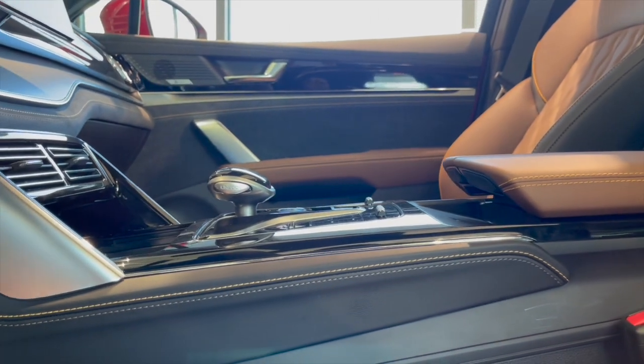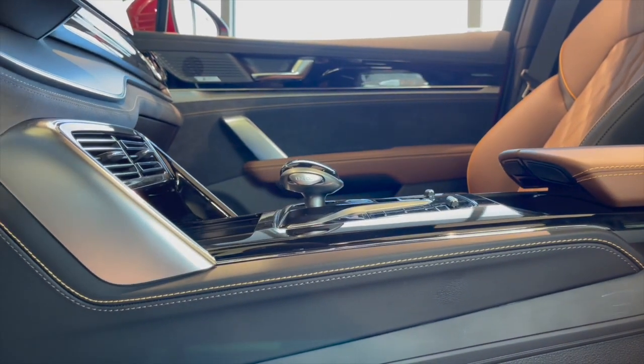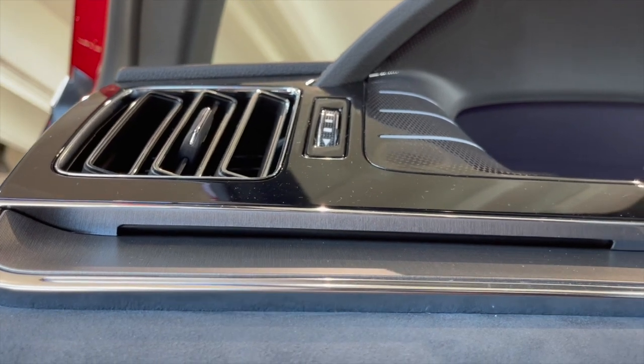BYD Tang EV is packed with high-tech equipment, such as a 360-degree parking camera and wireless charging for mobile devices.